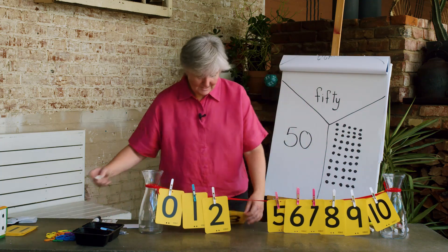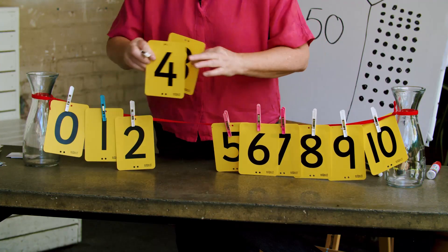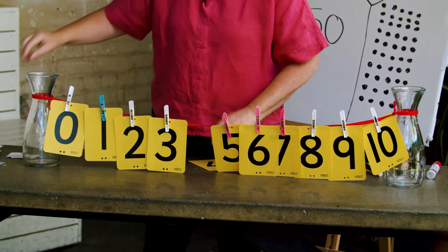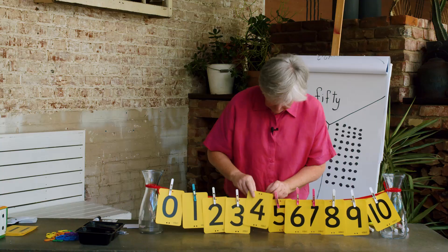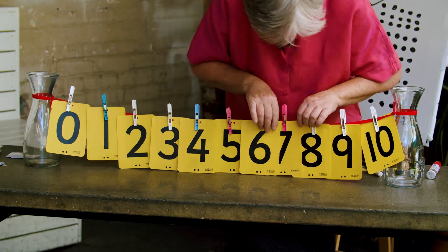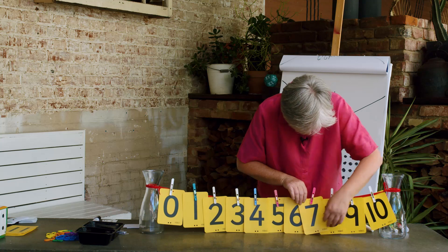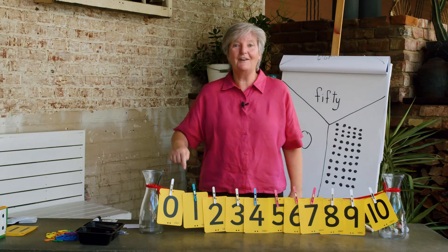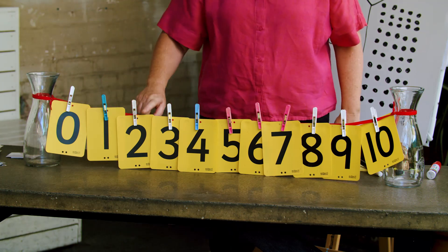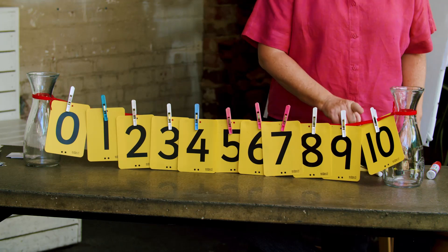I've got two numbers left — a 4 and a 3. Do I put them there? The other way round, you say — yes. Here's 3 and here's 4. Did I fit my numbers on my number line? Can we count the numbers on the number line? 0, 1, 2, 3, 4, 5, 6, 7, 8, 9, 10.